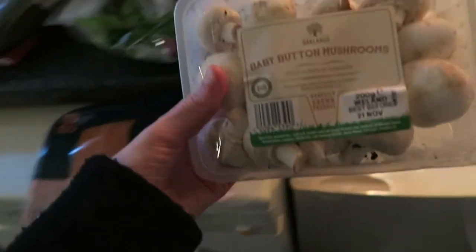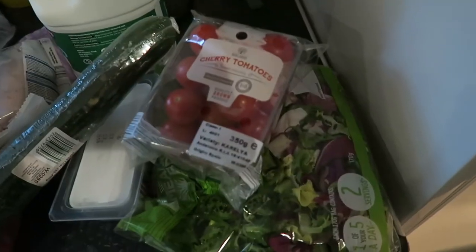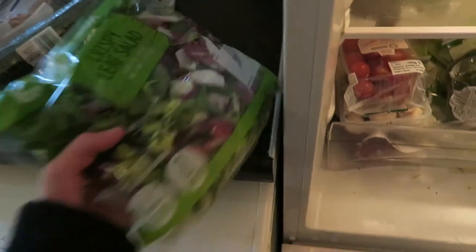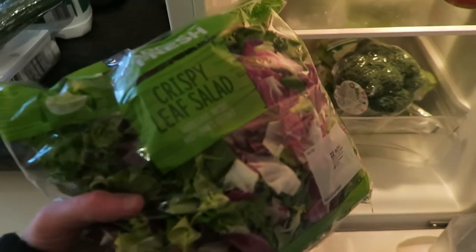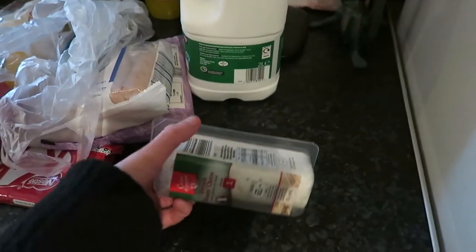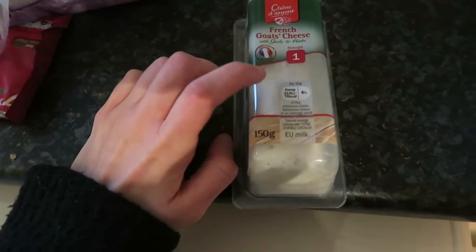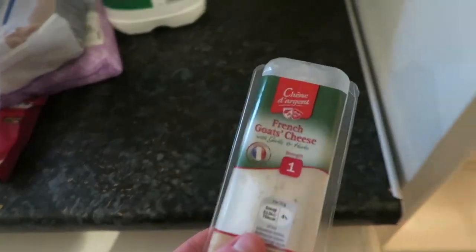I've got bacon — I like to add it to omelettes or salads. Baby mushrooms, so cute. Smoked salmon, which I like as an afternoon snack. Cherry tomatoes, crispy leaf salad, and cucumber. I've also got this French goat's cheese with garlic and herbs — it's really creamy and not as strong as pure goat's cheese. Really nice.